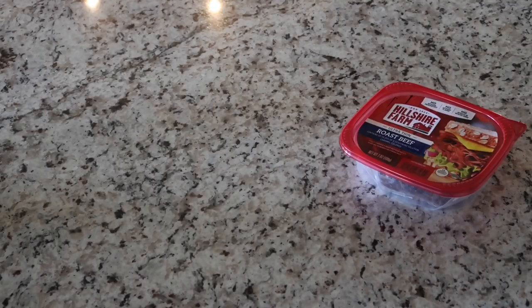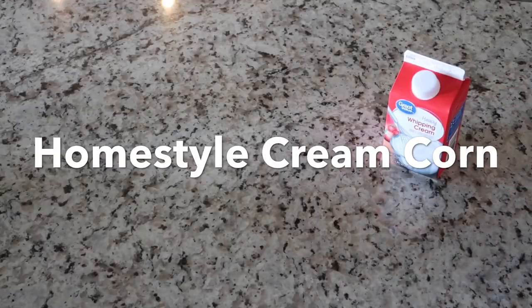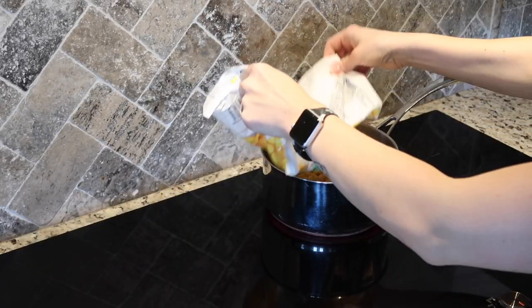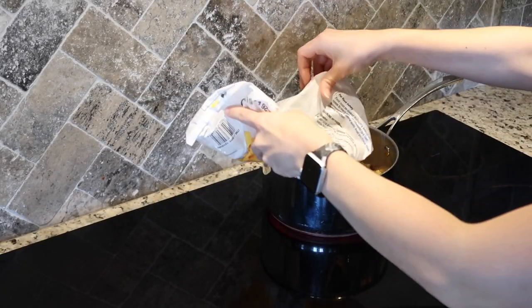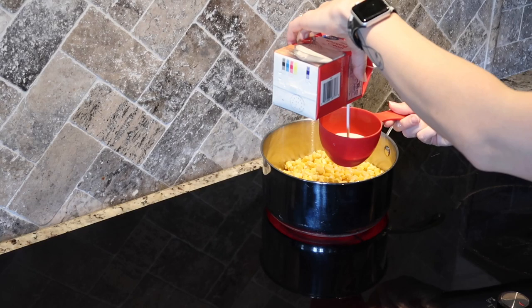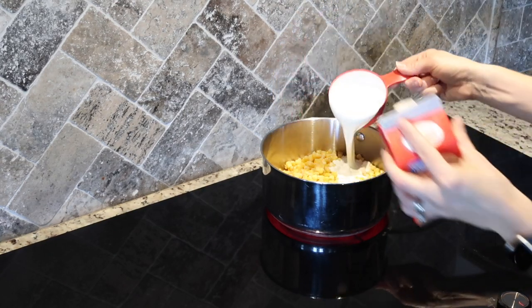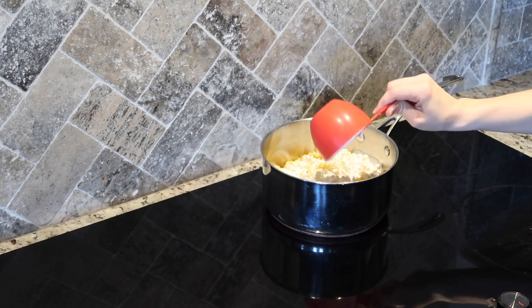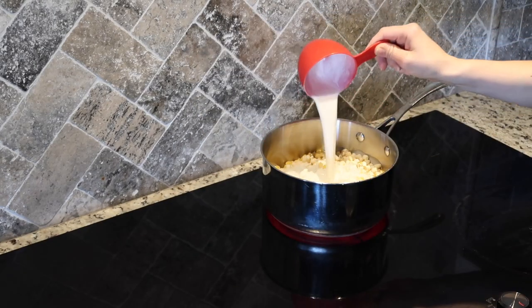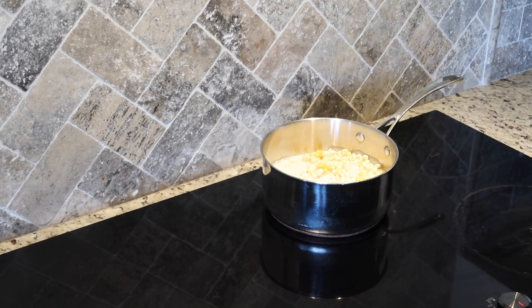The sliders tonight are roast beef with provolone, and for the side I'm making some home style cream corn. This is my husband's favorite recipe and I love it — I can't make it too often because I want to eat the entire batch. For the cream corn you need one pound of corn, one cup of heavy cream, and one cup of whole milk. I used almond milk this time and it did turn out really good — I only used it because I didn't have any whole milk, but either one will taste delicious.